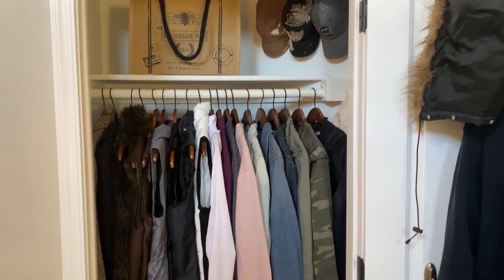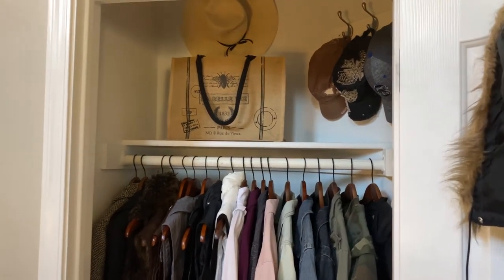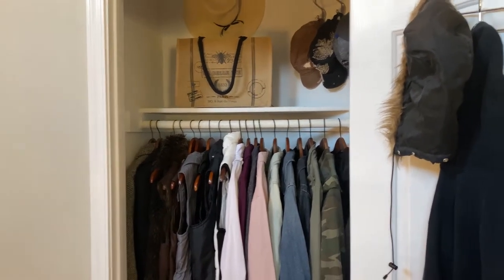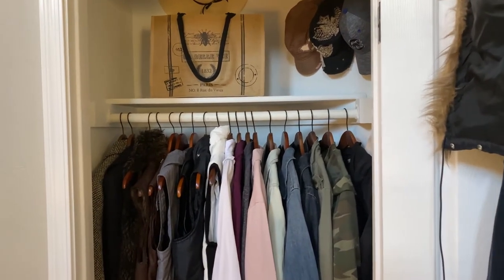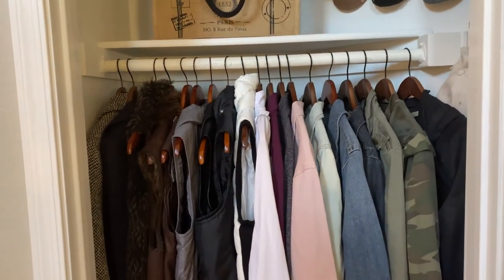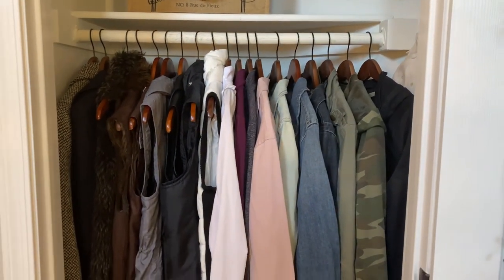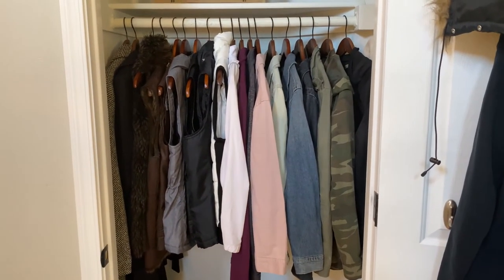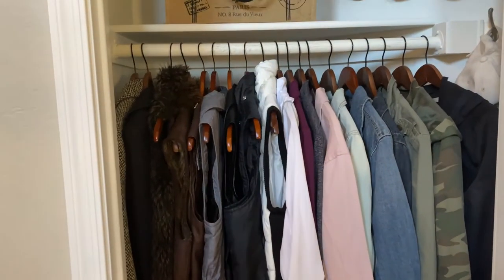My last video was a tour of my master closet organization. I also showed my capsule wardrobe rack there, which I'll explain more in a different video. But I wanted to show this closet because this is where the rest of my clothes are — my jackets. There's a puffy winter jacket not here because it's already March. What I do with that is vacuum pack it in one of those big vacuum bags and store it in a bin in the garage with the other winter jackets.